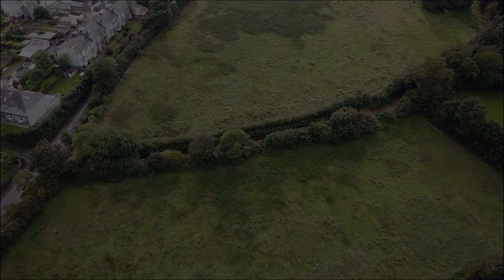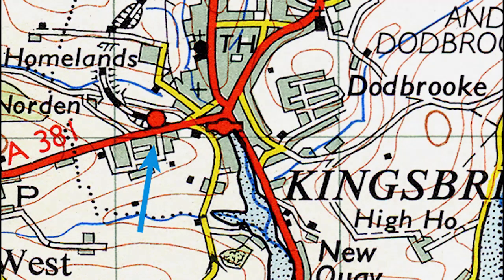This small ordnance map shows the route of the line from Kingsbridge Station as it departs towards Coombe Royal.